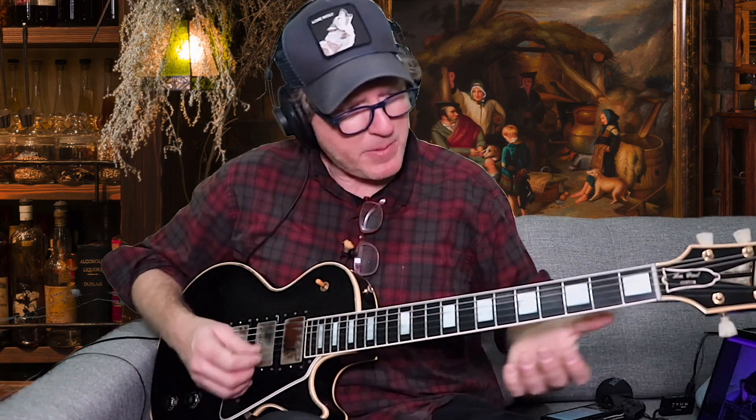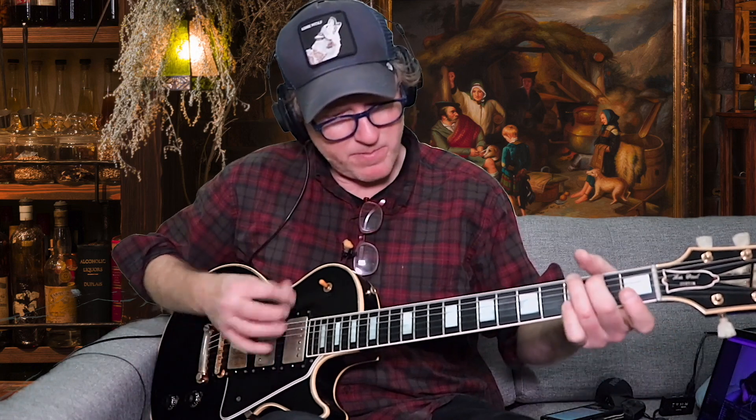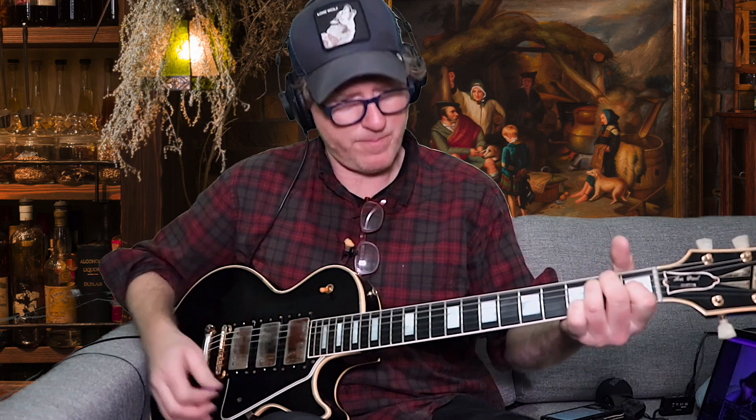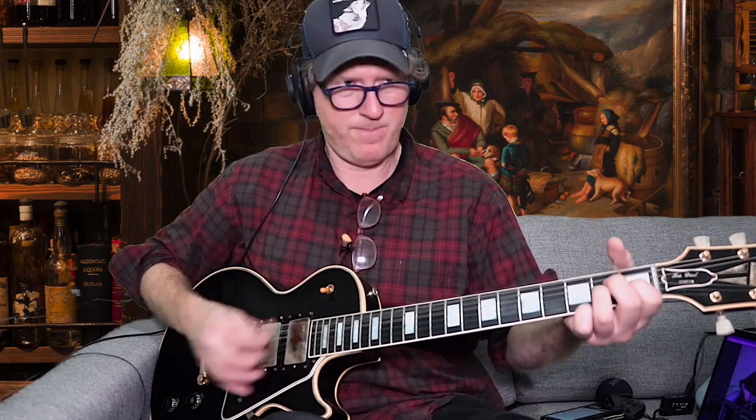Let's have a listen. Should we go to the bridge pickup? I'm getting all cramped up here, but let's see, we can make it. That's the middle. It's a bit Pete Townshend. That was the bridge pickup on this 1957 Les Paul Custom here at the Guitar Colonel.